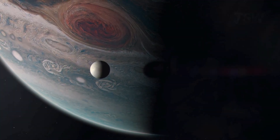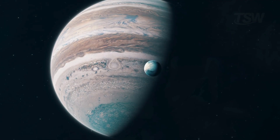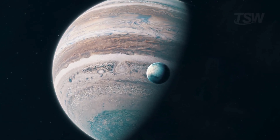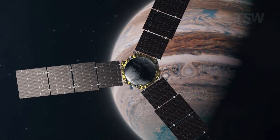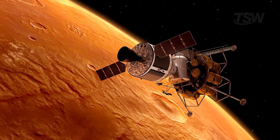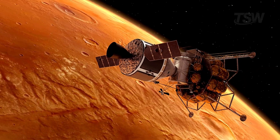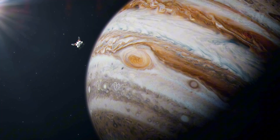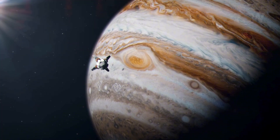How long would it take us to reach Jupiter's moons? It sounds like a simple question, but the answer shows just how enormous the solar system is and how far we still are from fully mastering interplanetary travel. If getting to Mars already demands months in transit, imagine crossing hundreds of millions of kilometers to the largest planet in the solar system.